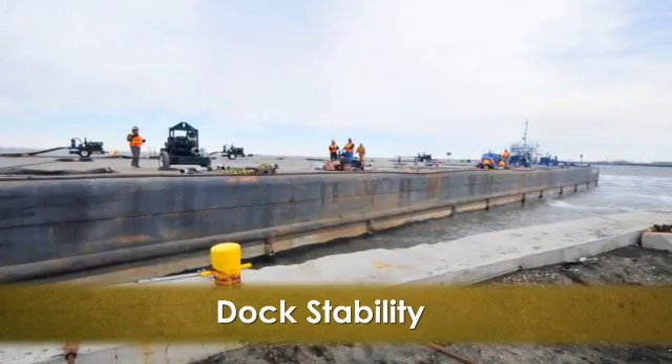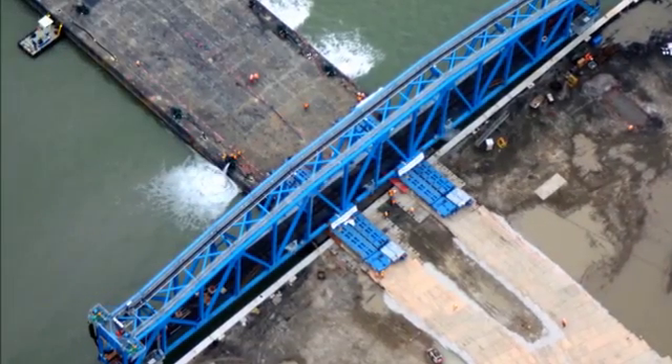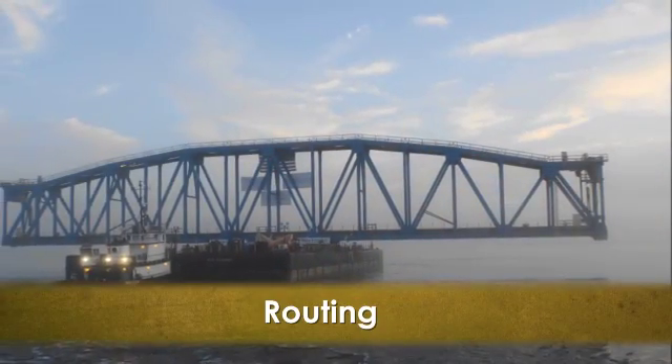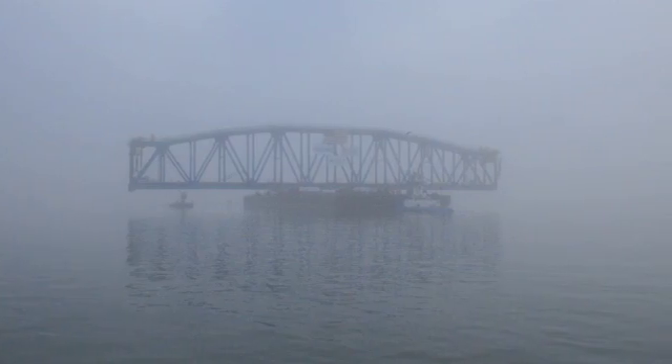Dock stability was a concern: while the dock wall was believed to be plenty stable, a 3-million-pound load still brings stability concerns. Routing was also an issue — due to the enormous loads, the barge size required was too deep for the waterway's main path.